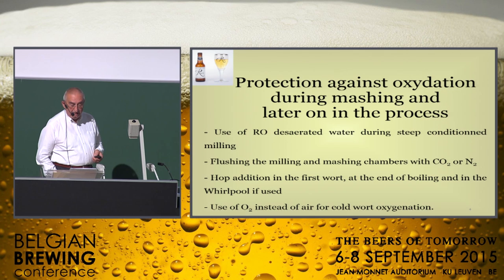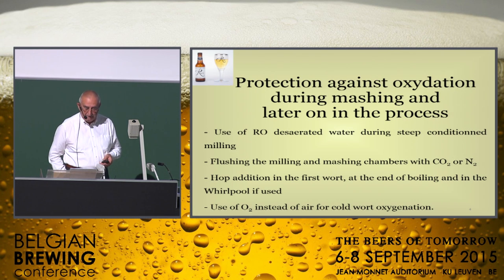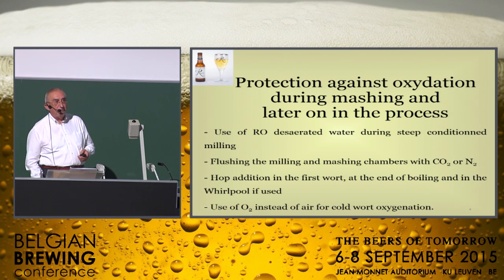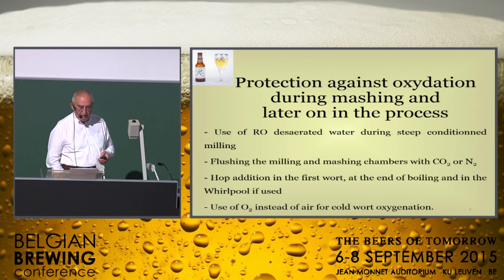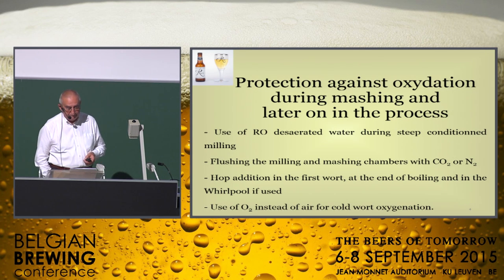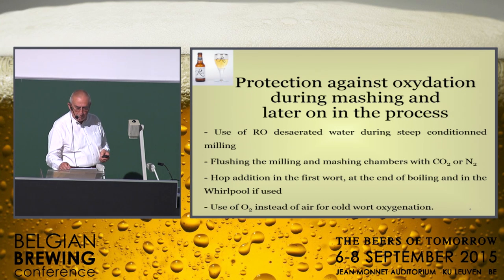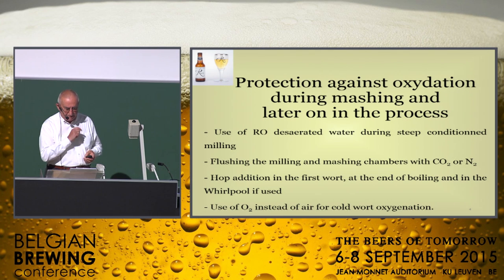The protection against oxidation during mashing and later on in the process is a key point to improve shelf life. It is better to use reverse osmosis deaerated water during steep-condition milling, to flush the milling and mashing chambers with CO2 or nitrogen, to add hops into the first wort at the end of boiling or in the whirlpool, and to use oxygen instead of air for cold wort oxygenation. These methods are highly recommended to get better taste and flavor stability in the final beer.